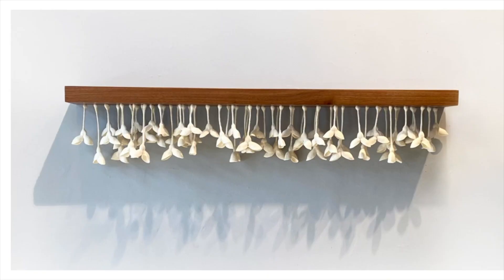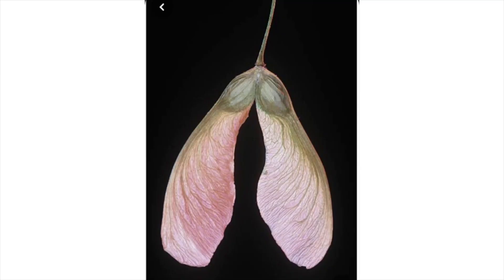Seedbed is the title of my piece in this show at the Hunterton Museum. It's about 4 feet long and 8 inches deep. The pods are individually wet-felted hollow forms based on the maple seed.